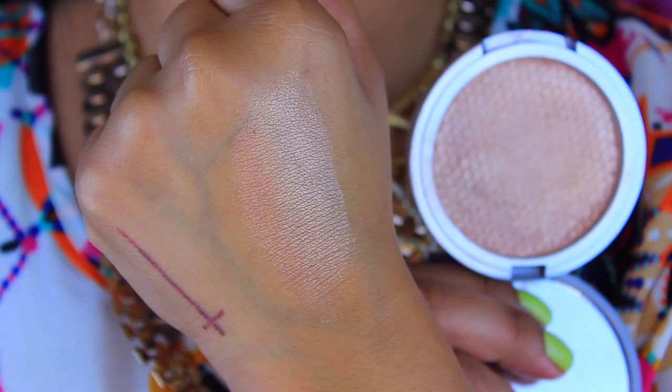Next up is one by Luxie Beauty — I do have a full review and swatches on these products. This one is called Honey Child, and it's pretty new to my collection. It's a beige type of highlight with a little bit of golden undertones — just absolutely beautiful. I've been wearing it the most lately. It's really pigmented, very long-wearing on the skin, and so velvety to the touch. You can only buy these online, and I'll have their link listed down below. They're super affordable, so that's a plus.